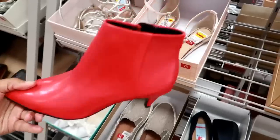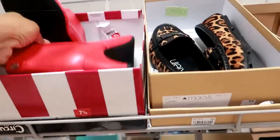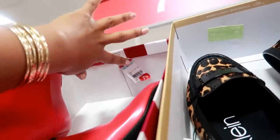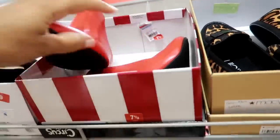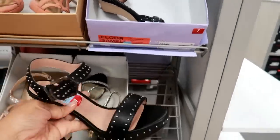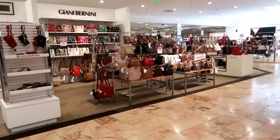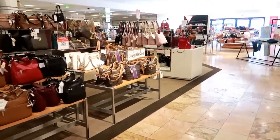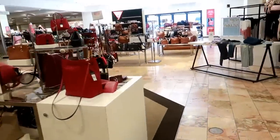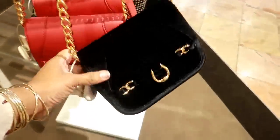These are cute — what are they? I think these are Madden Girl for $28.03. I like the detail on that. Okay guys, so that's it — I just took a quick look at the shoes and the purses. I hope you guys enjoyed this walkthrough. Make sure you stay tuned because I post videos often. I'll talk to you guys later. Bye.